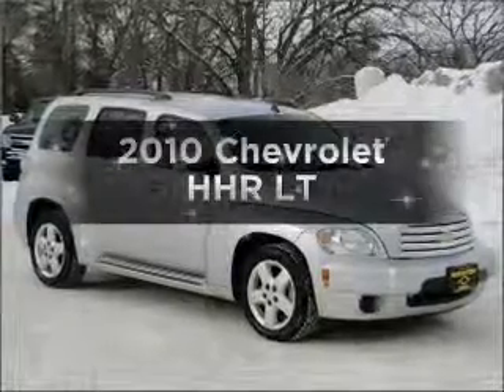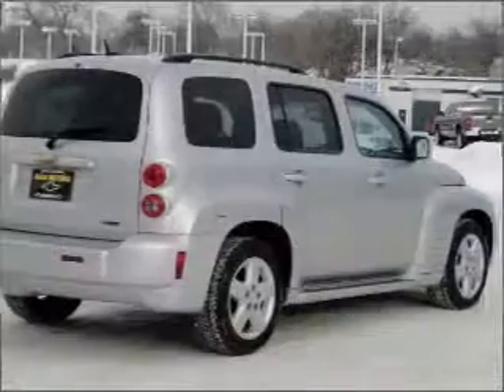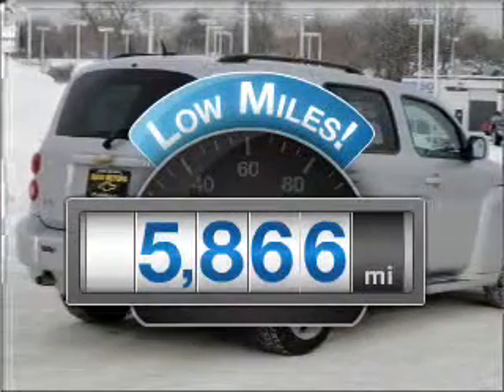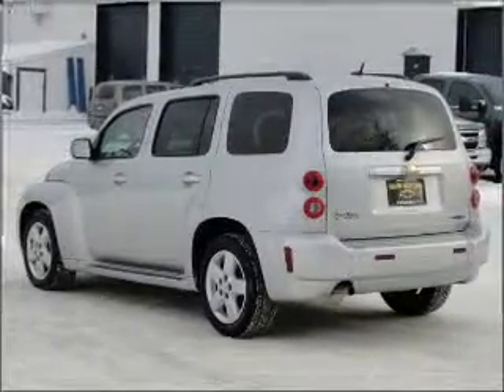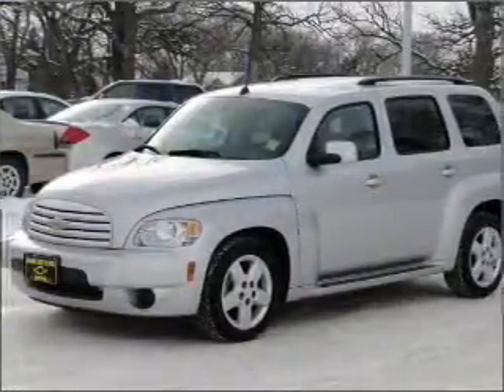Introducing the 2010 Chevrolet HHR. Travel the roads in style and comfort in this great vehicle. Low mileage is an important factor in your purchase and this vehicle delivers a low odometer reading. With an efficient four-cylinder engine connected to a smooth shifting automatic transmission, the anti-lock braking system will help deliver you safely to your destination.